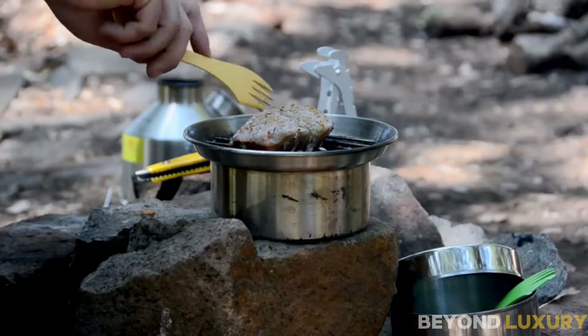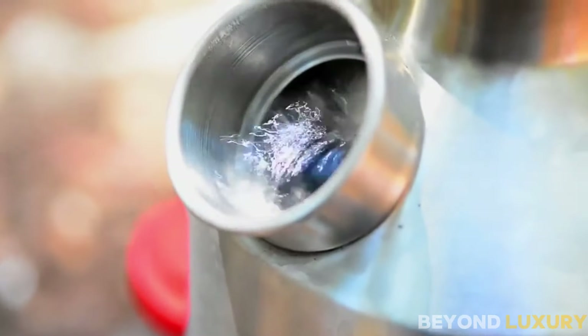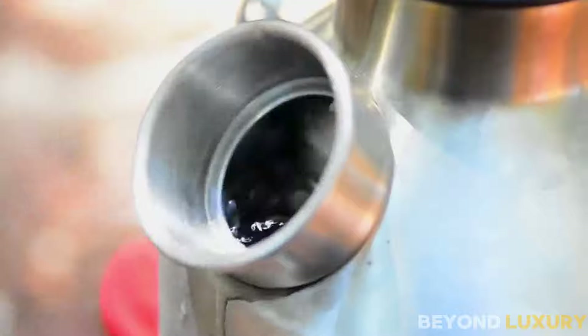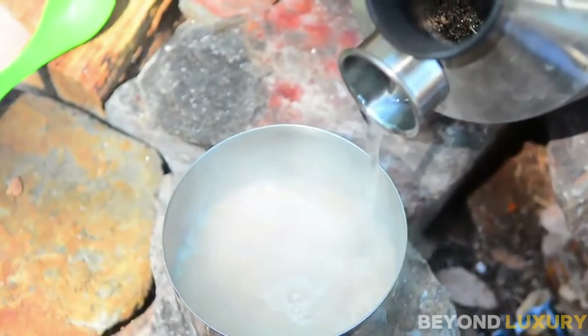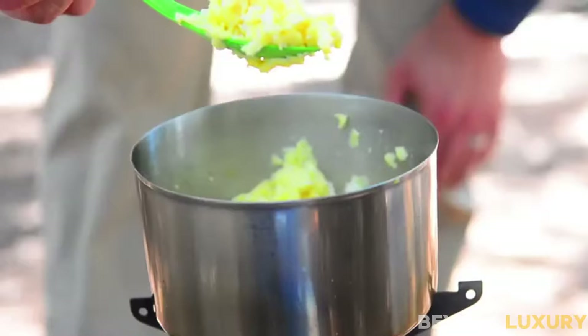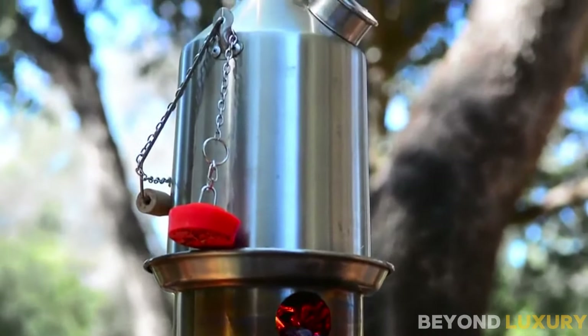Crafted from durable stainless steel, the Kelly Kettle is built to withstand the rigors of the great outdoors. Not just for boiling water, the Kelly Kettle also enables you to cook a meal. With its innovative stove attachment, you can fry, simmer, and cook your favorite camp recipes with ease. Priced at $80.89.